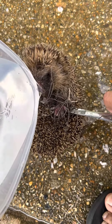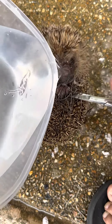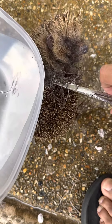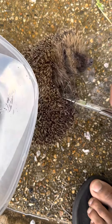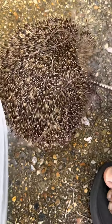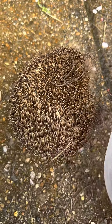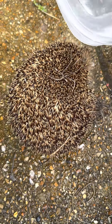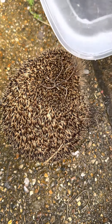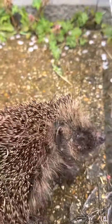This is the hedgehog which we are feeding and watering. We rescued him from the cricket net. Half an hour after the rescue, there is still lots of clearing that needs to be done, but he has been fed and watered.